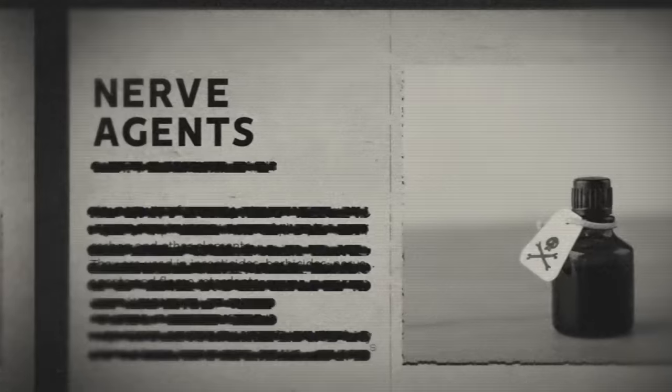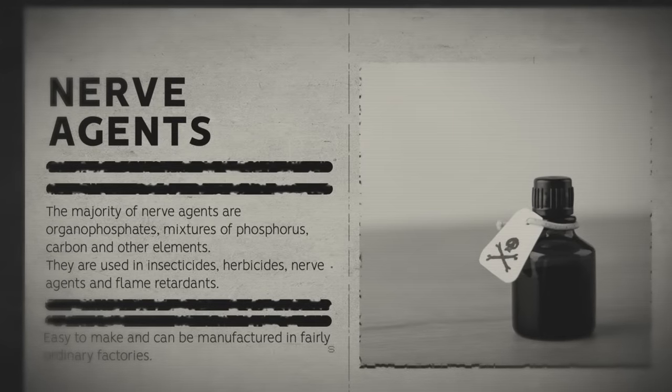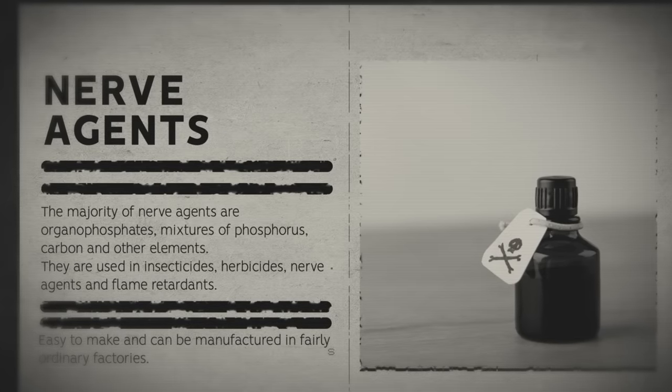The majority of nerve agents are organophosphates — mixtures of phosphorus, carbon, and other elements. Unfortunately, as they're such simple compounds, they're easy to make and can be manufactured in fairly ordinary factories. The only known uses for them are as insecticides if weak enough, or nerve agents if more potent. VX itself is an oily, amber-colored liquid — odorless and tasteless, making it difficult for victims to detect until symptoms begin.